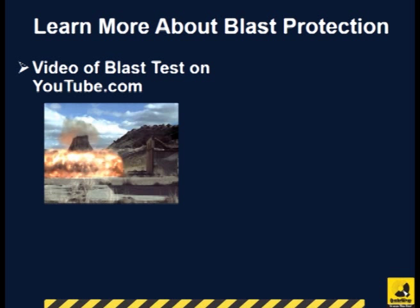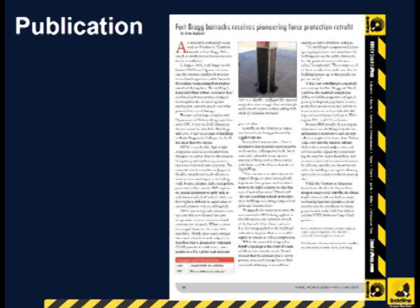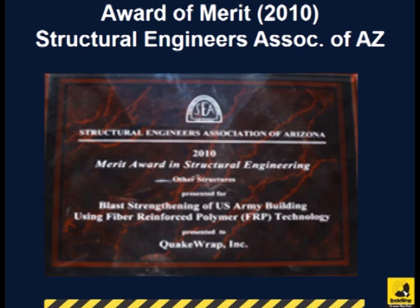To learn more about blast loading, you can watch a video of our blast test on YouTube. Detailed results of those tests were published in an article in the April 2009 issue of Structure Magazine. The Army also published a non-classified summary of this project in the May-June 2009 issue of Public Works. The project received an award of merit from the Structural Engineers Association of Arizona in 2010.